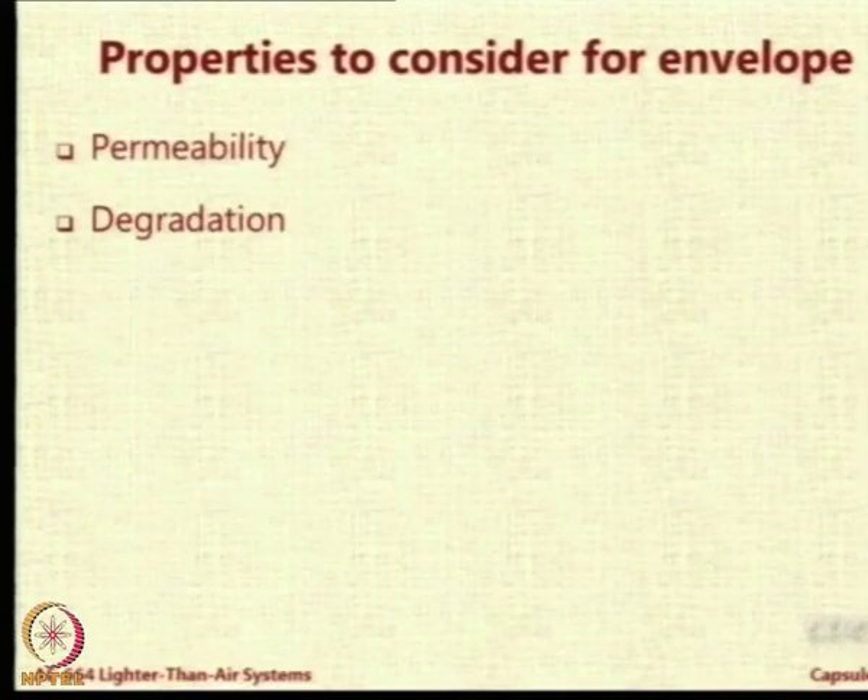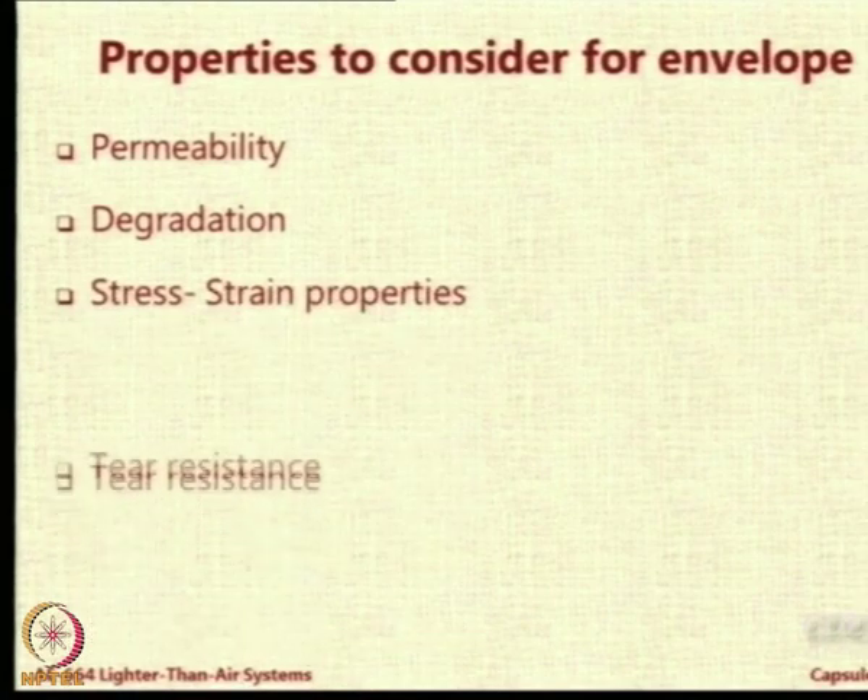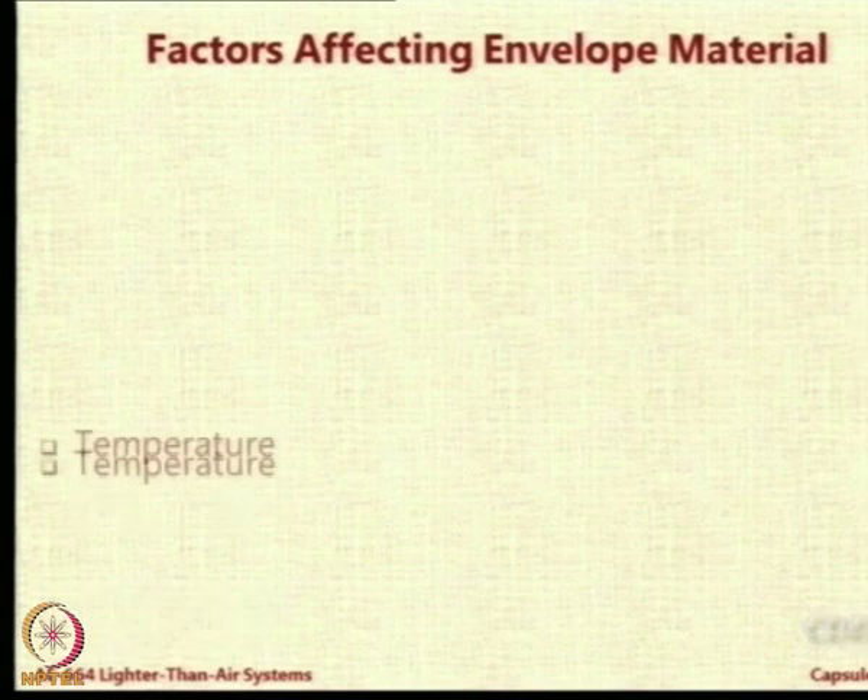So the properties to consider are: permeability, degradation, stress-strain properties, tear resistance, and flexural properties.